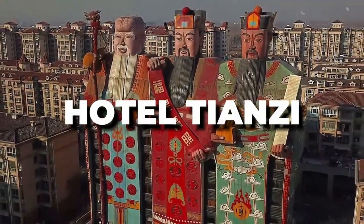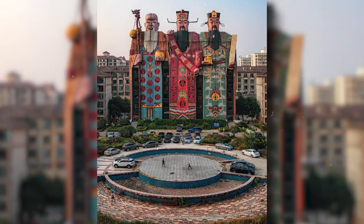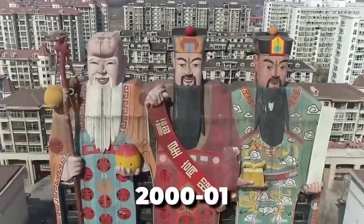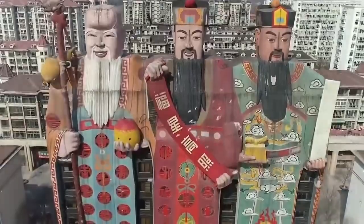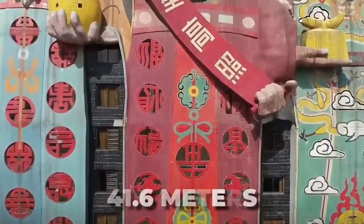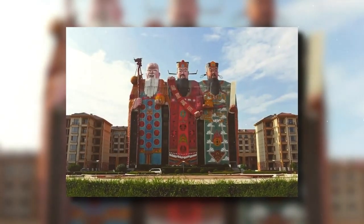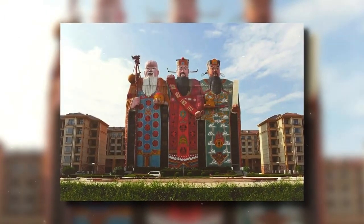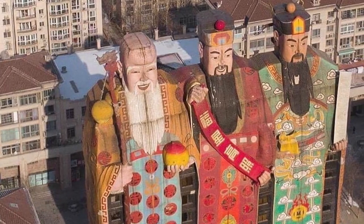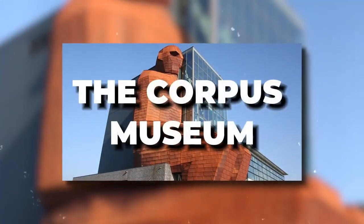Hotel Tianzi. The Hotel Tianzi was the biggest image building in the world when it was first registered in the Guinness Book of Records during the year 2000 to 2001, shortly after its completion. Located at a height of 41.6 meters, the structure represents Fulu Shaw, a god believed to bestow good fortune, wealth, and longevity. The locals refer to the hotel as the Emperor Hotel and Son of Heaven Hotel, despite the actual name being Tianzi.